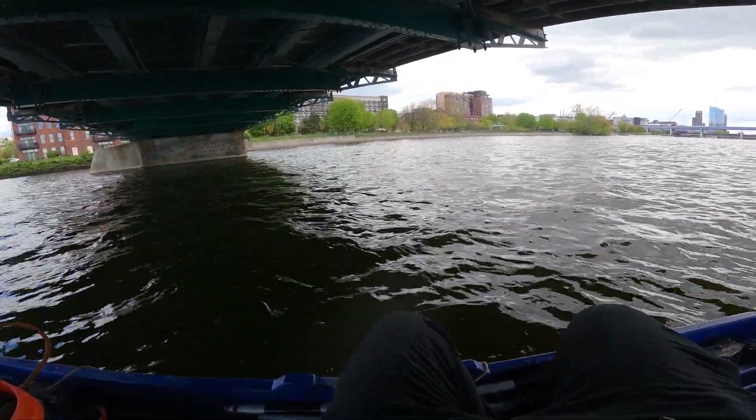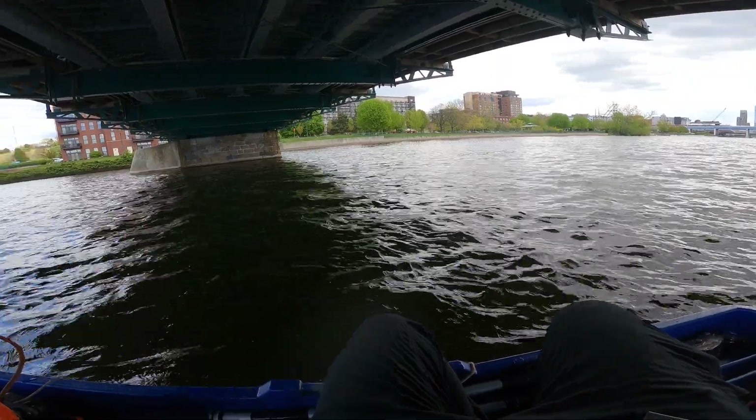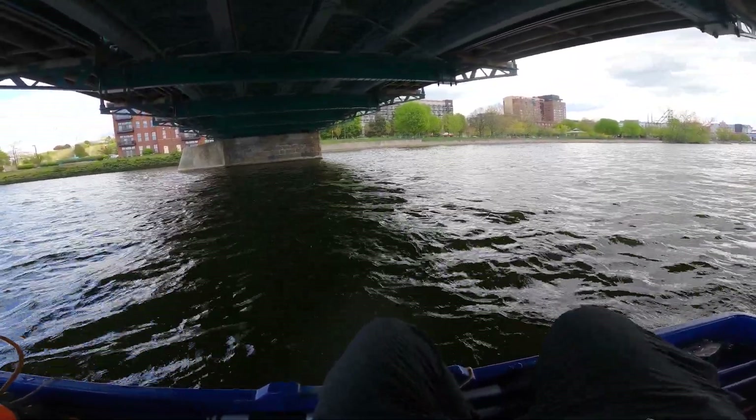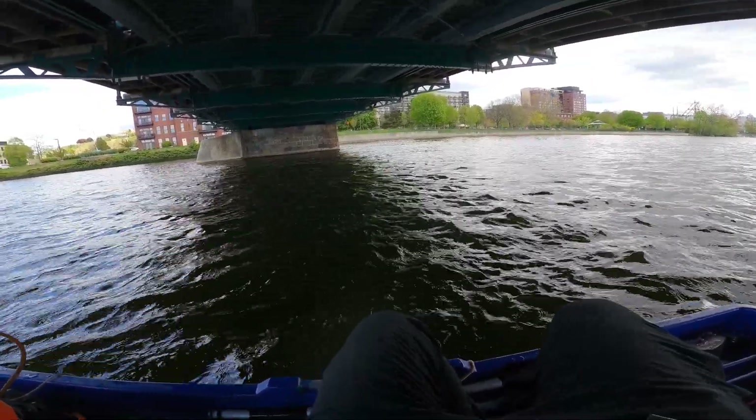As much fun as it has been, I wish I could keep going, but I have quite the journey back — it's probably about three miles to get back, and it'll take a little while because the headwinds are coming right at me.